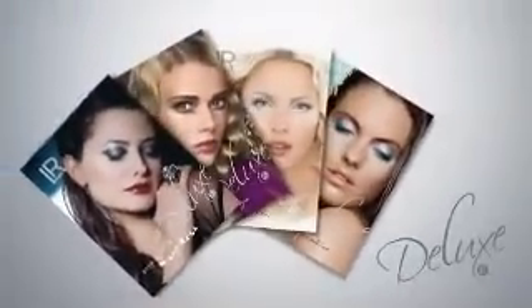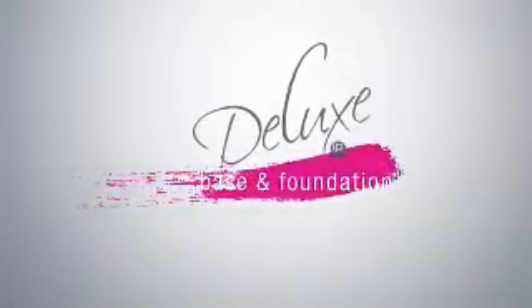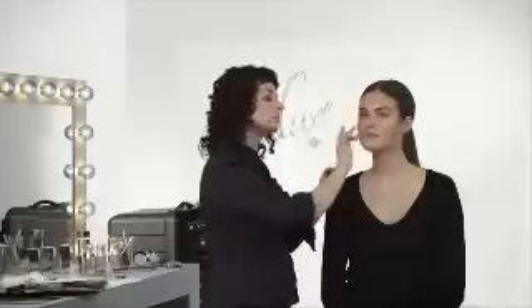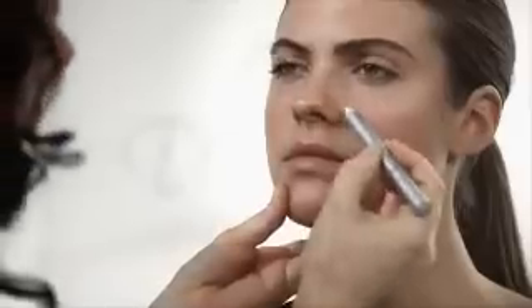LR Deluxe realizes professional makeup looks that will transfer you into a new world. A perfect makeup starts with a base — the base products. After facial cleansing, I apply the Daycare Wrinkle Filler. Deep wrinkles and roughness are optically reduced.